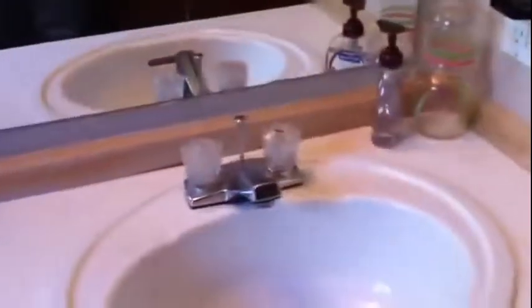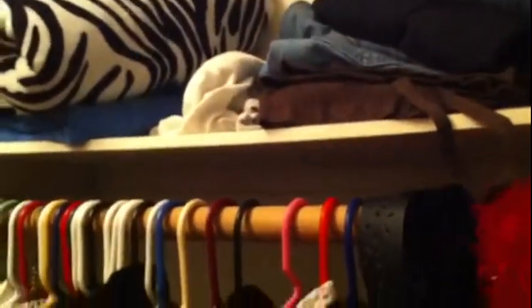The master bathroom also has a tub and shower combination right there, along with a porcelain sink and a nice walk-in closet with double bars for hanging clothes. There's also more space up top to store things.